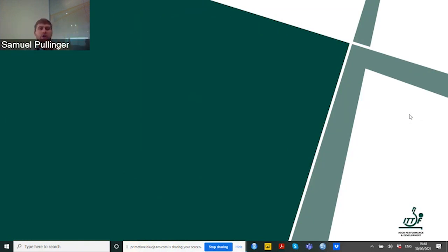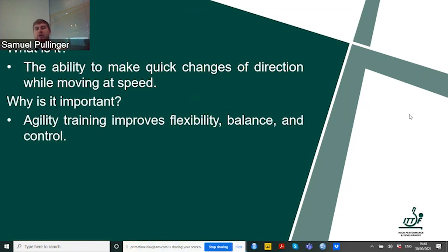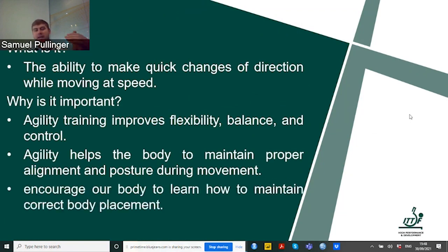Now we move on to agility. For agility, I'll focus a bit more on how we set up this test and what the values actually mean. What is it? It's the ability to make quick changes of direction while moving at speed around the table. Why is it important? Because it improves our flexibility, balance and control, helps us maintain proper alignment and posture during movement, and encourages our body to maintain correct body placement — very important for table tennis around the table.